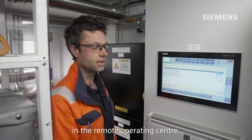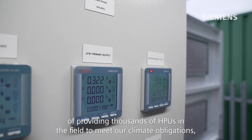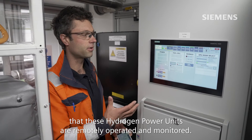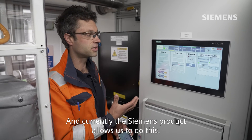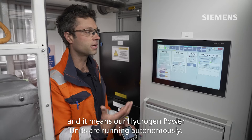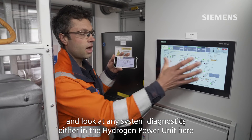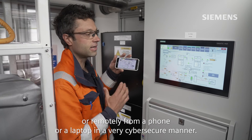A really important point here is that if GeoPura is going to reach its ambitions of providing thousands of HPUs in the field to meet our climate obligations, it's important that these hydrogen power units are remotely operated and monitored. The Siemens product currently allows us to do this — everything you see here can be done remotely, meaning our hydrogen power units are running autonomously. I can monitor and look at any system diagnostics either in the hydrogen power unit here or remotely from a phone or laptop in a very cyber-secure manner.